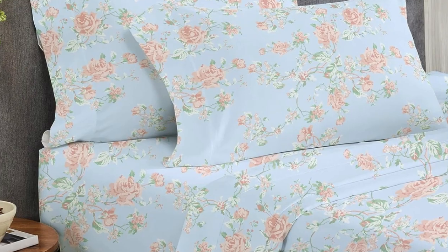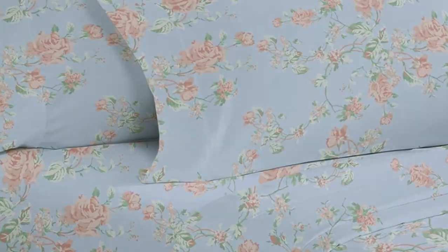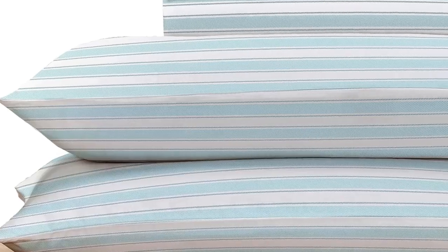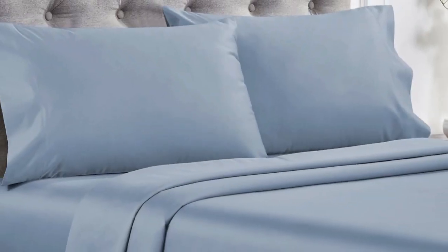Overall, these are high-quality sheets at an affordable price. Made from long-staple cotton, they are soft without being overly silky or satiny and drape well without any static or stiffness. They're available in a variety of sizes, colors, and patterns, so you can buy several sets to outfit every room in your home.